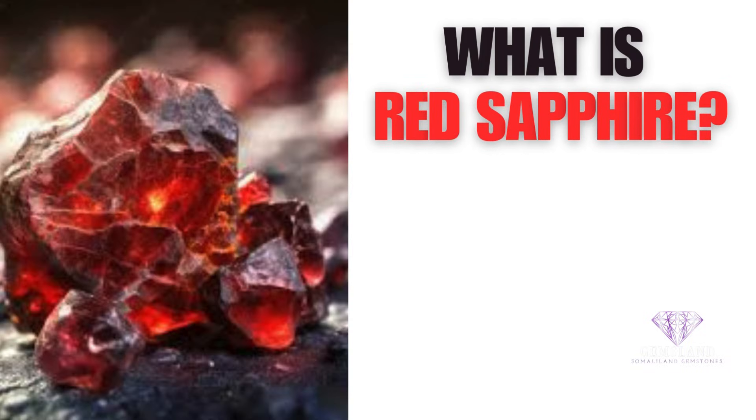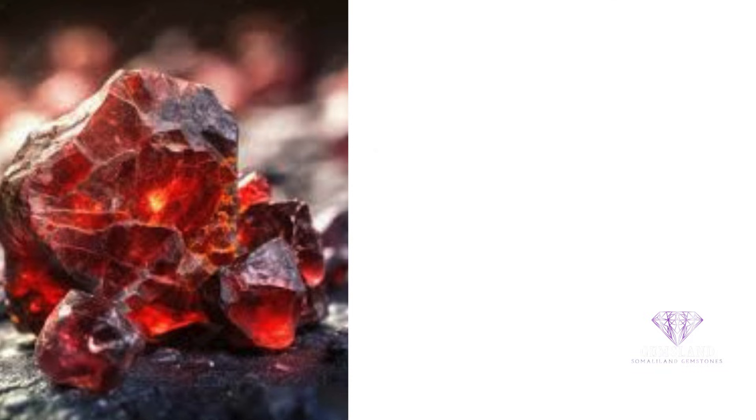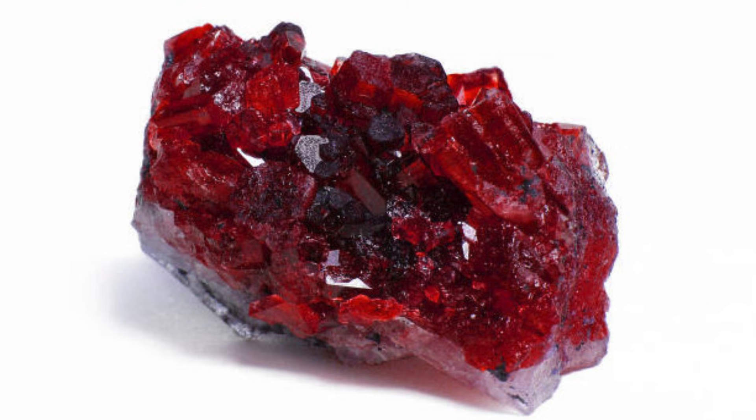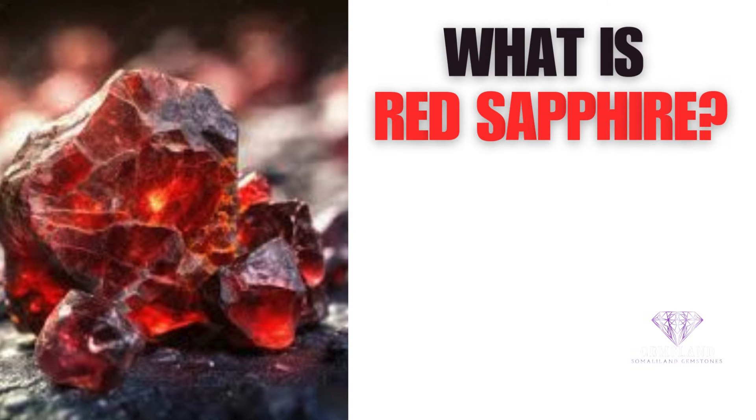What is red sapphire? Red sapphire is a variety of the mineral corundum, which is composed of aluminum oxide and traces of other elements. Sapphire is found in a variety of colors, but the red variety is one of the most prized. Red sapphires are especially popular due to their unique color, which is due to chromium impurities in the mineral. Red sapphire is also known for its hardness, making it an ideal choice for jewelry and other decorative items. It's also known for its durability, which is why it's a popular choice for engagement rings and other special occasion items.